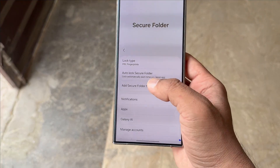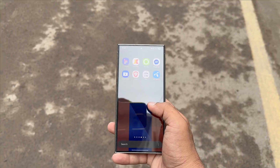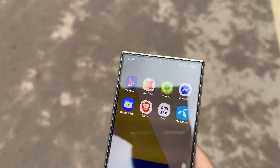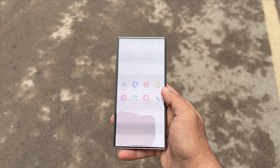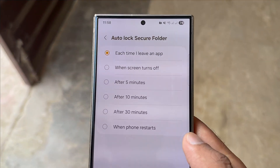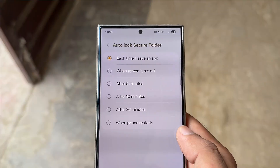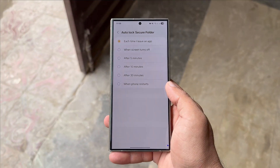For instance, if someone forgets to lock the folder and hands over their phone, private files or apps could be exposed. Still, not everyone's upset — some say they never used the feature, while others believe it was unnecessary. But a large section of Galaxy owners are demanding Samsung restore it in a future update. For now, it's unclear if Samsung plans to respond to this feedback, but users remain hopeful that the missing option might return with an upcoming patch.